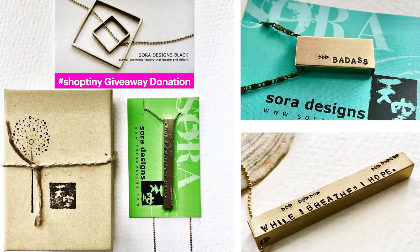I have donated two items for this Tiny Craft Fair's giveaway. I want to thank you all for your participation.